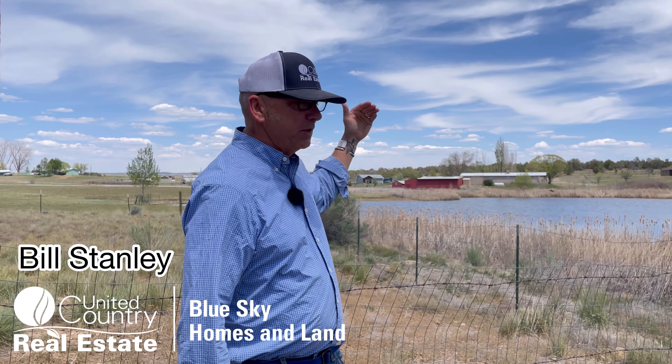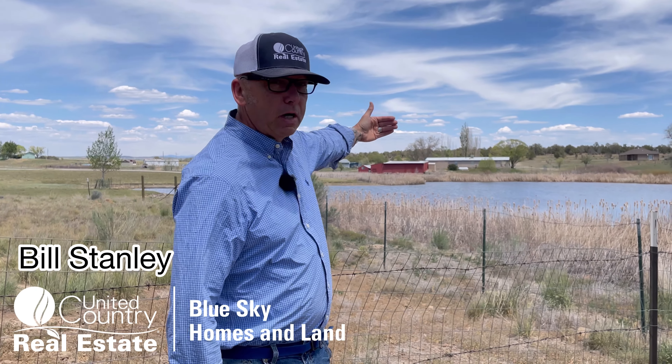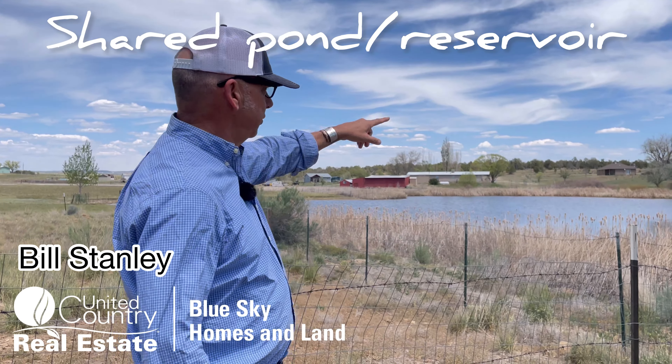Outstanding pond. This pond is part of the property. The property boundary extends out into the pond and it's a shared pond with the properties on the other side. It also functions as a reservoir for the irrigation water that the sellers have pumped up to the pasture above, where you can have a completely fenced-in area for livestock.